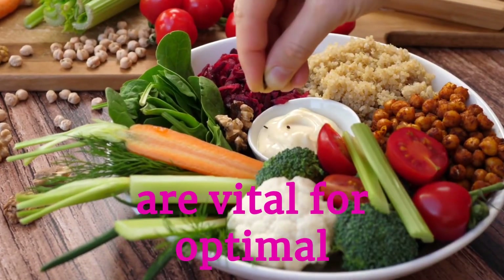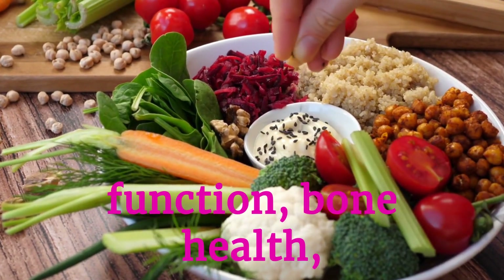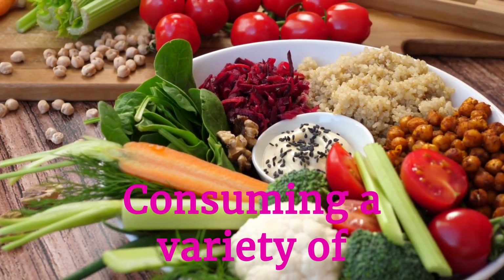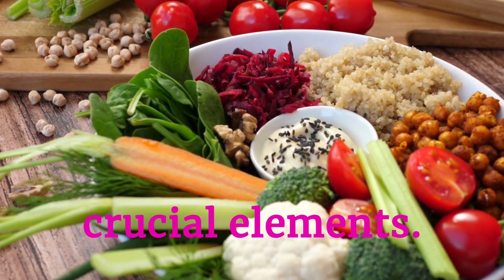Key vitamins and minerals are vital for optimal health, supporting immune function, bone health, and energy production. Consuming a variety of nutrient-dense foods ensures a balanced intake of these crucial elements.